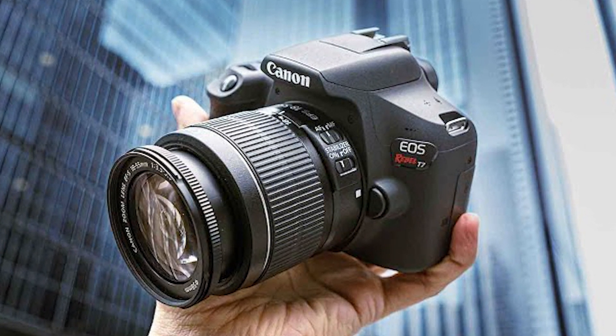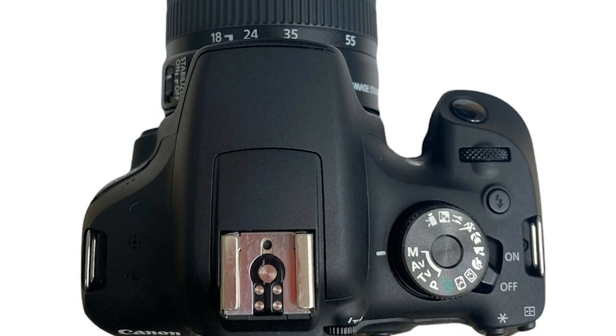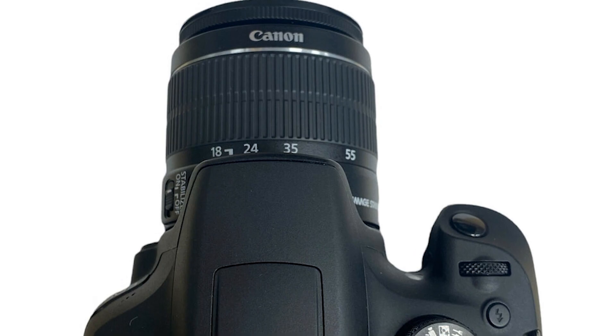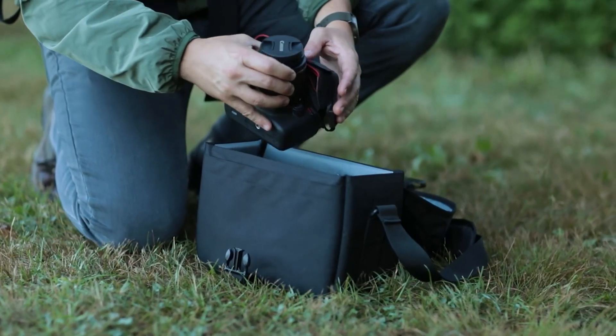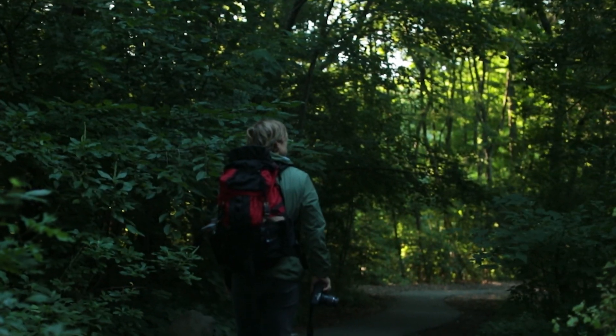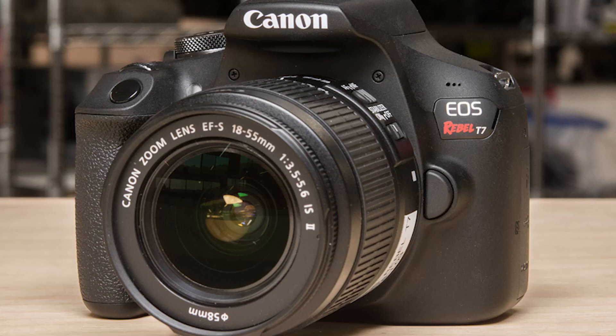Using colorful images and easy-to-understand text, this presentation explains the meaning of and how to adjust aperture, shutter speed, ISO, and exposure compensation. It's really everything you need to get started teaching a beginning photo class that uses these cameras.